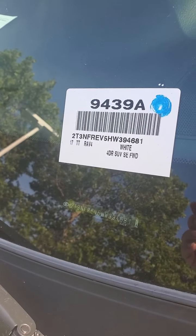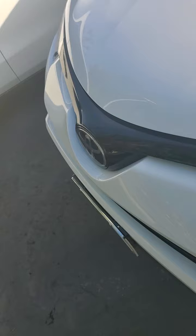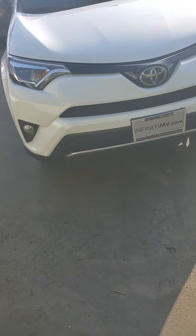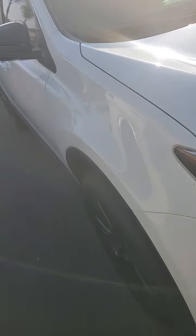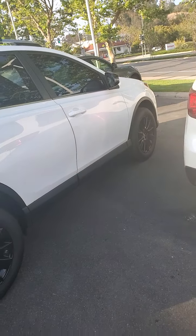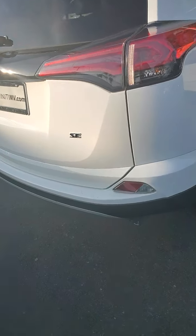This is the 2017 Toyota RAV4. Very clean car, white with blacked out rims. It's the SE.